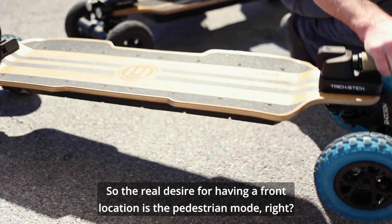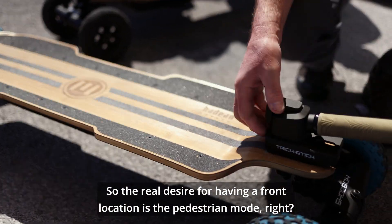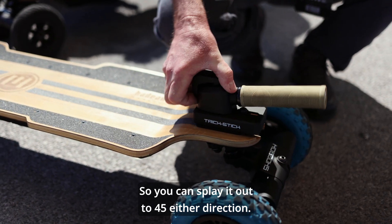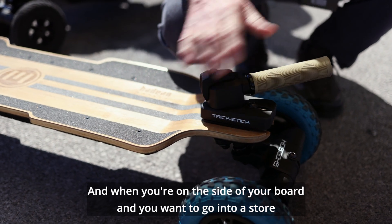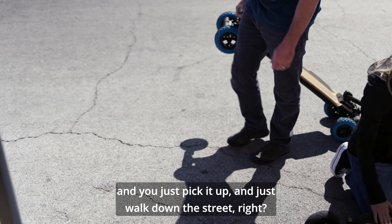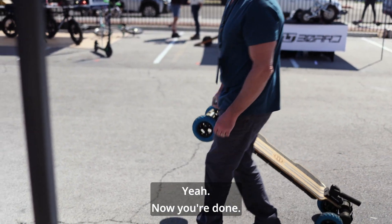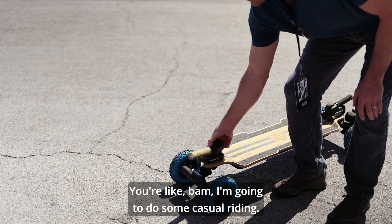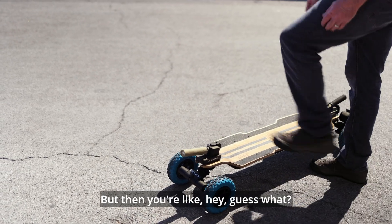The real desire for having a front location is the pedestrian mode. You can splay it out to 45 degrees in either direction. When you're on the side of your board and want to go into a store, you just pick it up and walk down the street. You're done. You're just going to do some casual riding, spin it out of the way.